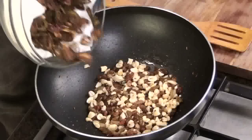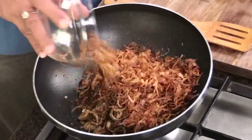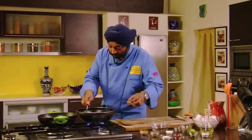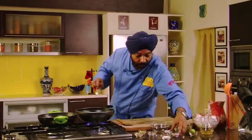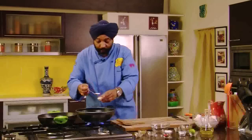Everything goes in quickly — the bitter gourd and brown onions. Brown onions are very important: take three onions, slice them, and fry them. Then in goes dry mango powder — one teaspoon, or a little more is fine too. Then chaat masala — one and a half teaspoons of chaat masala — and red chili powder, one teaspoon.